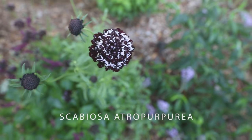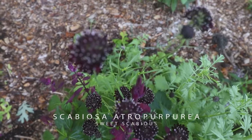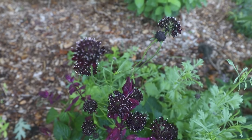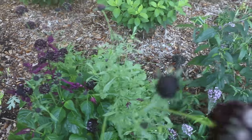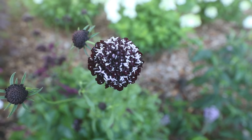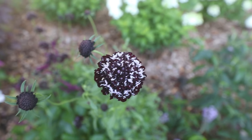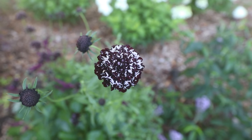I did these Scabiosa daisies from seed and they're quite beautiful. This variety is called Black Beauty. I would not do this particular variety again — it just blends into the backdrop and seems kind of pointless at times. They are beautiful if you study the flowers closely, they're super interesting, but you can't really see this variety at all. On the positive side, the goldfinches have gone crazy for them and absolutely love this plant.